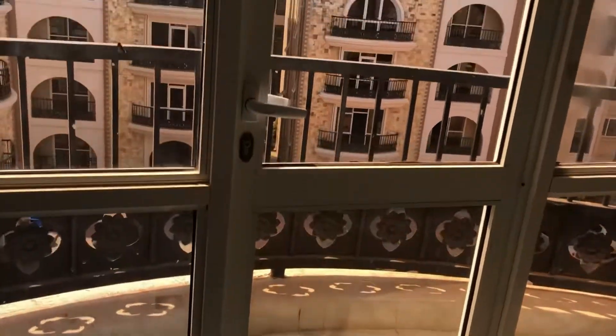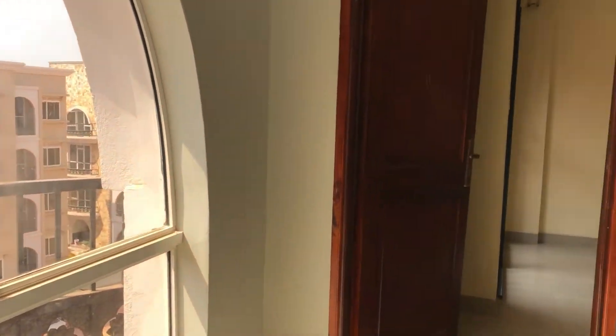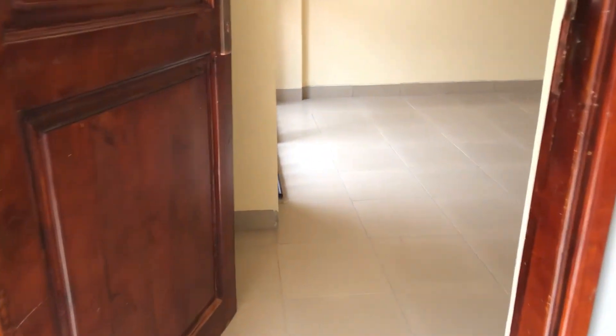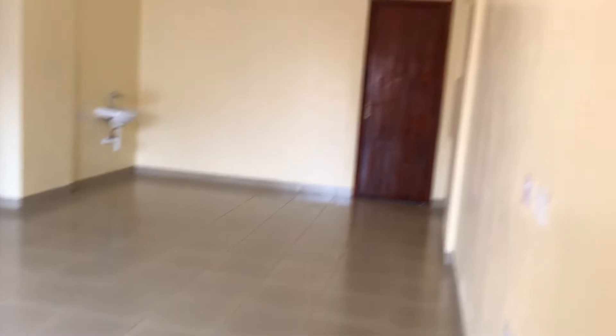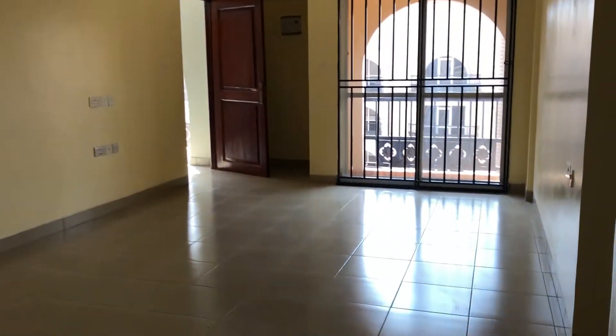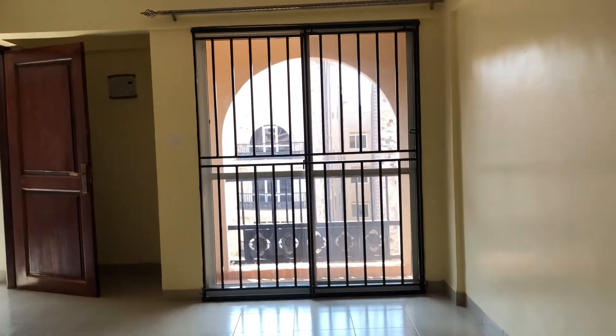As you enter your house, you enter through the foyer into your open-concept living room and dining. From this angle you can clearly see the foyer right behind your door, and then you have that sliding door at your living room.